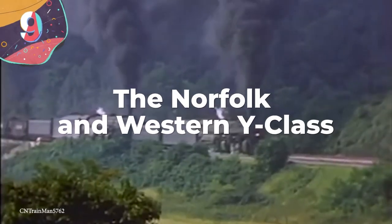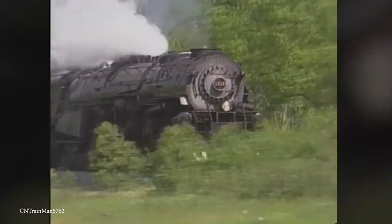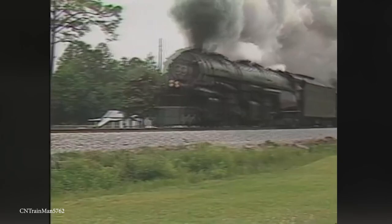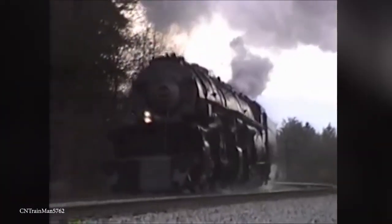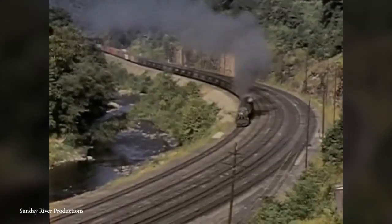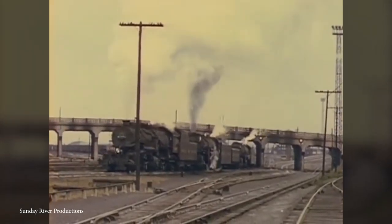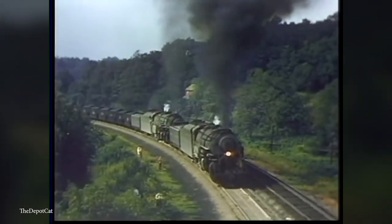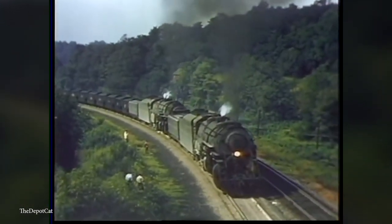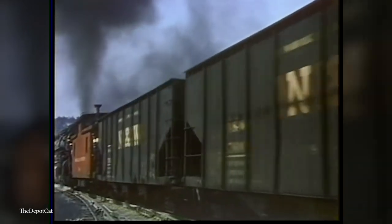Number 9: the Norfolk and Western Y-Class, first manufactured in 1940 by Roanoke Shops. This stunning-looking steam train weighed in at 495 short tons and had an insane 5,600 horsepower. I'm talking about a steam train that looked fantastic and could also match the performance of the best of them. They do say that size isn't everything, and that's certainly true with this train — it's a big vehicle, but not the world's biggest by quite a long shot, though it was easily the world's most powerful when it first came into service. Unfortunately, the Norfolk and Western Y-Class went out of service in the 1960s after diesel trains took over, and there is now only one of these beautiful vehicles left.